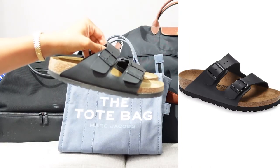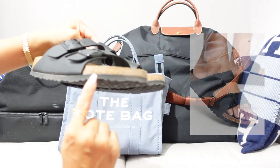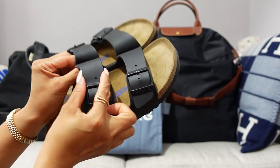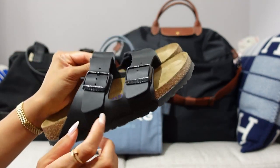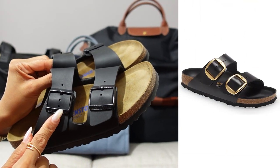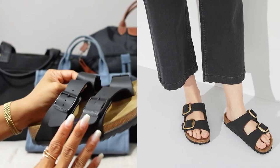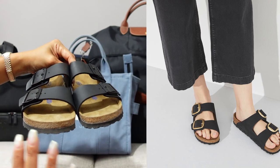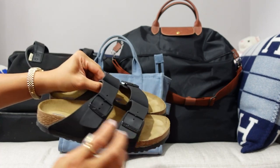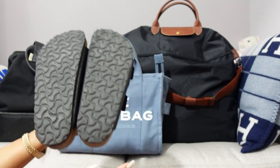My favorite pair of summer sandals are the Birkenstocks. I got the style with the brown cork material, black rubber sole, black leather upper, and black buckles — I think they also make versions with silver or gold buckles. I did have to size up; I usually wear a size six or six and a half but I got the 37. They are just so soft, already pre-molded to fit your foot, and so comfy.